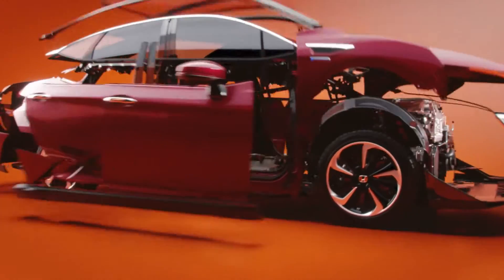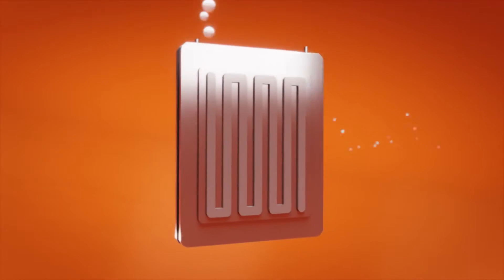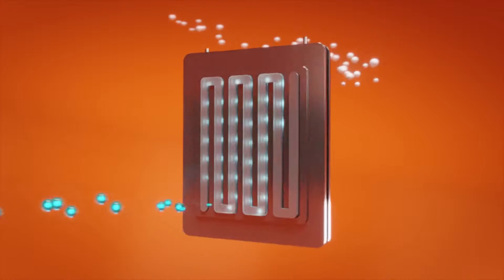Inside every Honda Clarity fuel cell sedan is a fuel cell stack. And inside every fuel cell stack, there are a bunch of fuel cells — like this guy. It uses hydrogen to create electricity.